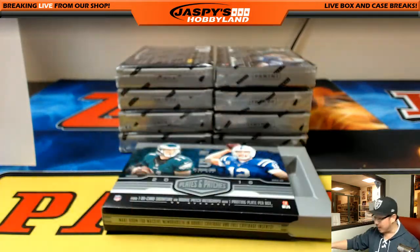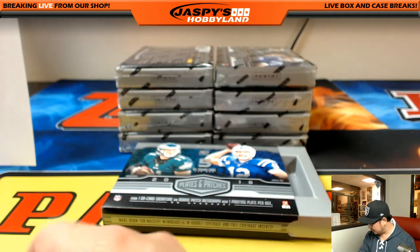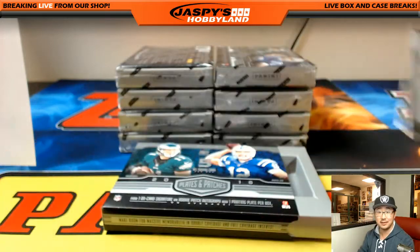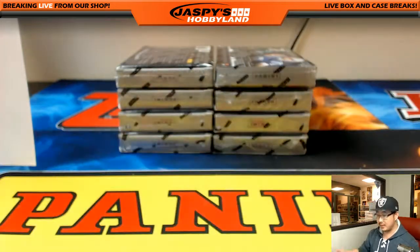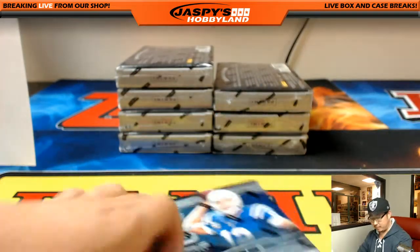Nice one, Darren. Kyle's saying those Gala plates are nice — I agree. Gala's nice too. Done a good number of those breaks.